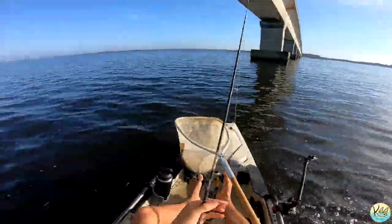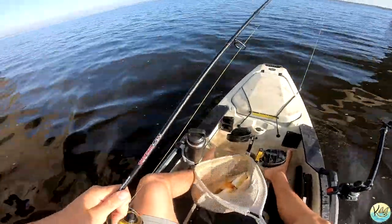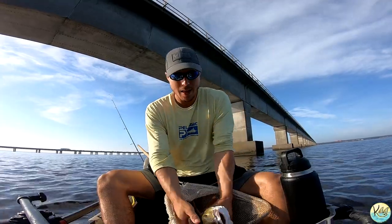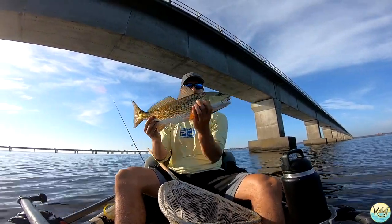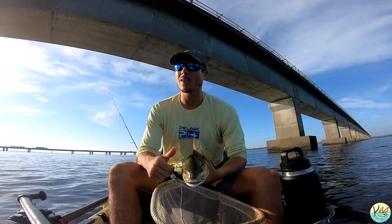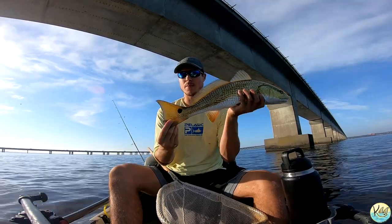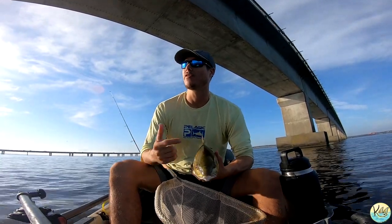There we go, boom — in the net! Oh my gosh, he freaking hammered it right off the bat. What a freaking redfish right there. Wow guys, that is the third hookup of the day, and that guy freaking choked that shrimp. That is a nice redfish guys — pushing 23, 24 inches all day. Just an absolutely gorgeous fish. He's going on the stringer. You talk about an incredible bite right now — we have an outgoing tide and I found a way to position my kayak and just let that bait drift right alongside, and it is getting the job done.